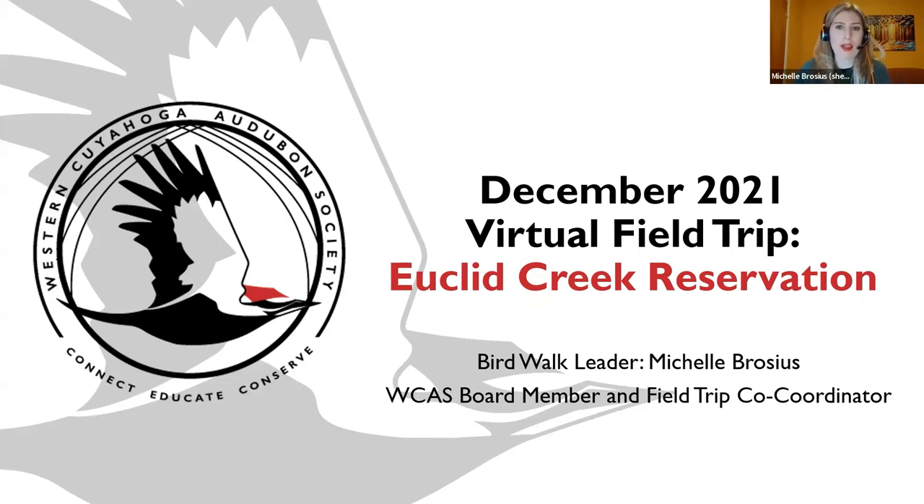Hello everyone. Welcome to the December 2021 virtual field trip to Euclid Creek Reservation. My name is Michelle Brocious. I am your bird walk leader this evening. I am a Western Cuyahoga Audubon board member and field trip co-coordinator for the organization.